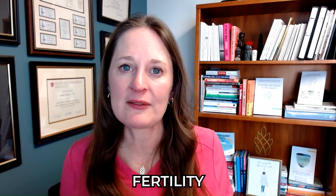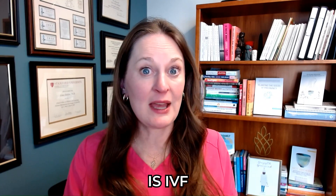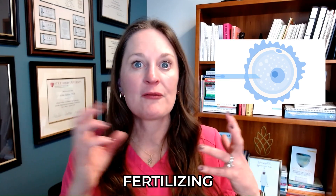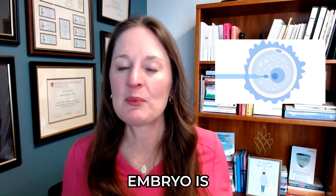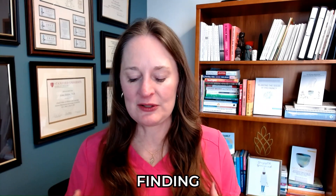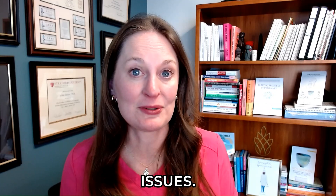IUI is considered low-tech fertility treatment because another type, IVF or in vitro fertilization, involves getting eggs out of the body, fertilizing them in the lab, and then placing an embryo into the uterine cavity. With IUI, the egg and sperm are still finding each other inside the body, and it can be a wonderful option for a lot of fertility issues.